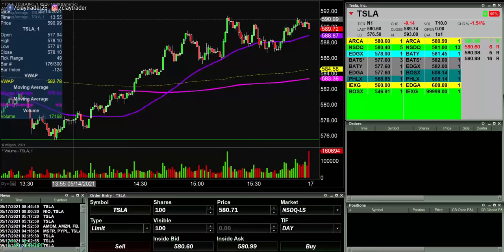Hey, it's Clay at ClayTrader.com. This will be a live trade video where I try to capture some of my trades as they play out live. Real quick, what do I mean by live?